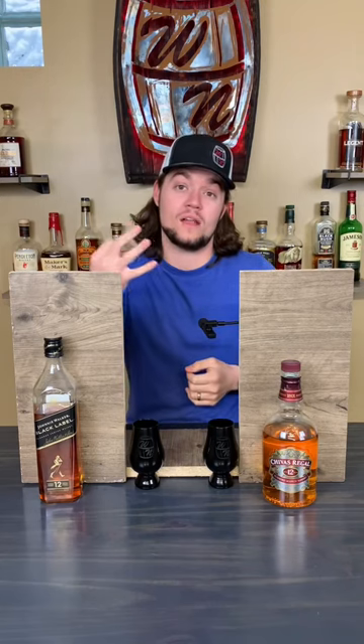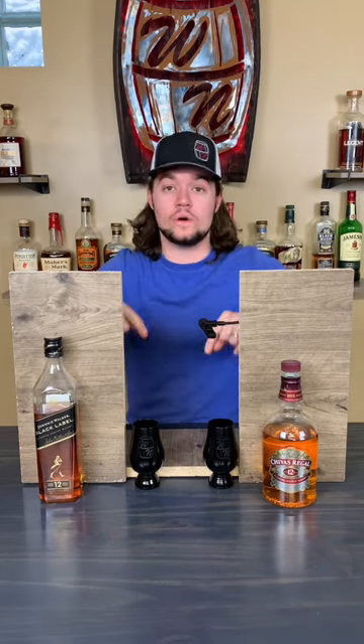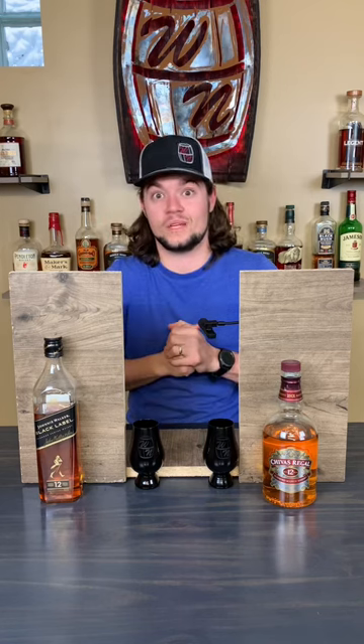This is our third battle of the first round, so my wife should have selected two of the remaining four scotches. Let's try them out and see what we can learn.